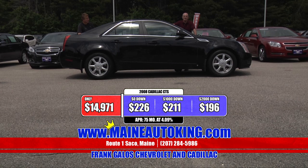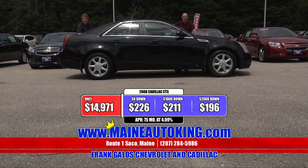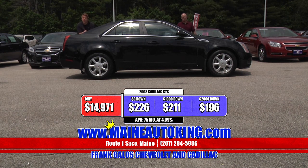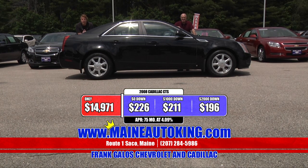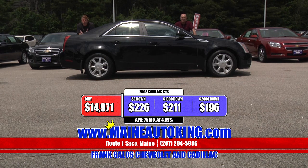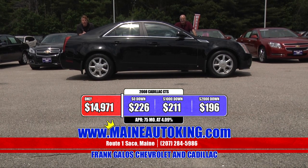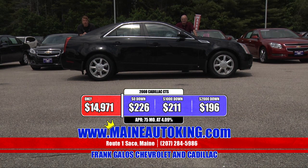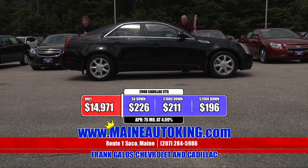$14,971. With no money down, you can get yourself into a Cadillac for only $226 a month. You're hearing that correctly — $226 a month, no money down for a 2008 Cadillac CTS. With $1,000 down it's $211, and with $2,000 down in cash or trade equity, it's $196 a month for a 2008 Cadillac CTS one-owner car.